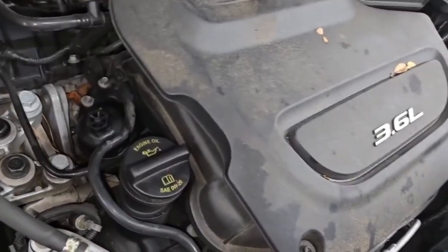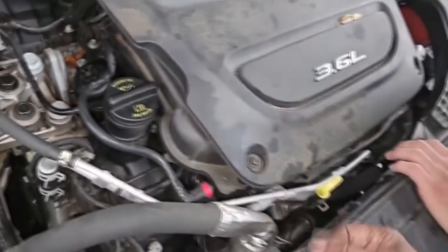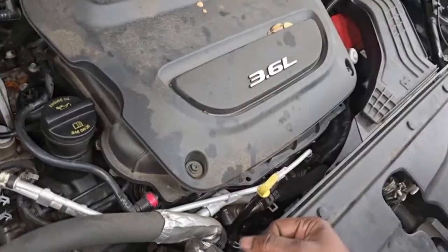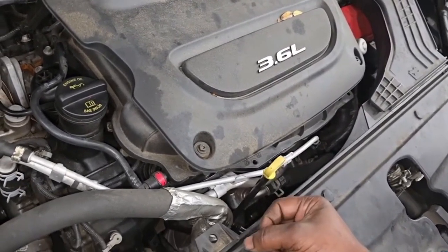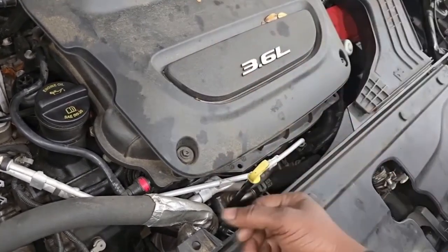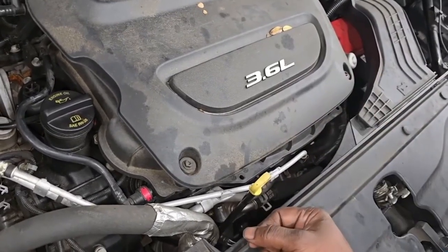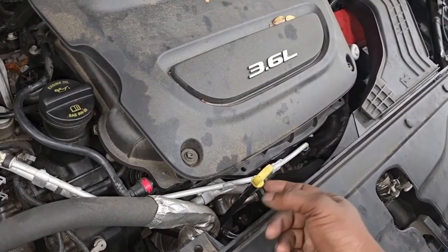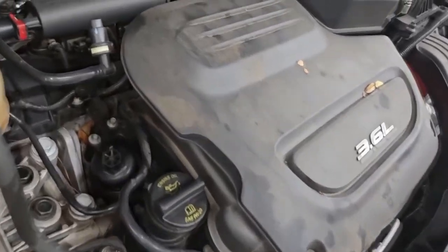Let it cool off — might want to put a fan up here. You can smell that unburned fuel. This will by far be the quickest way to kill your catalytic converter. Because that spark plug is not firing, fuel is just going straight to that cylinder. Hydrocarbons are probably through the roof, carbon monoxide probably through the roof. That's why they turn the check engine light on — to alert the driver to get this fixed, because you are polluting the ozone.